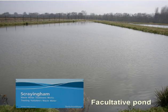In the UK there are only about 40 to 50 pond systems, and they are all privately owned, except this one at Scrayingham, a small village north-east of York, which is owned and operated by Yorkshire Water.